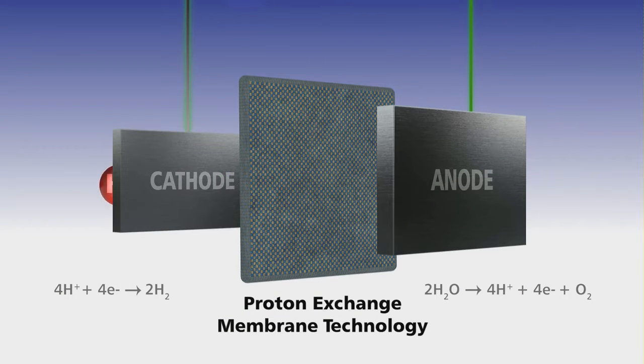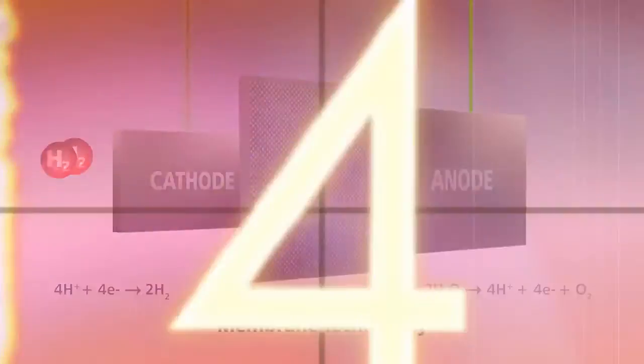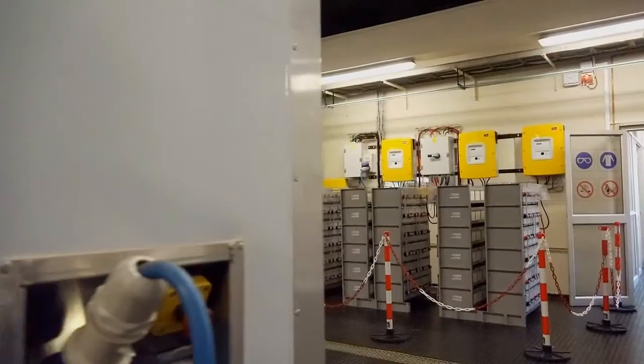PEM technology eliminates the use of corrosive electrolytes and also allows oxygen and hydrogen to be separated in a safe and efficient way.